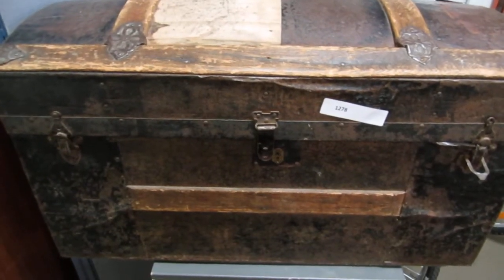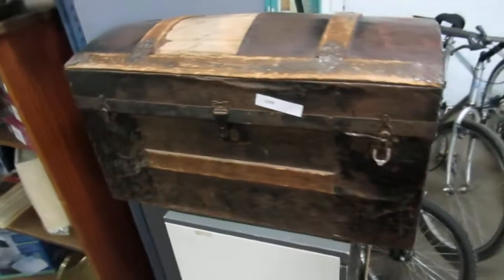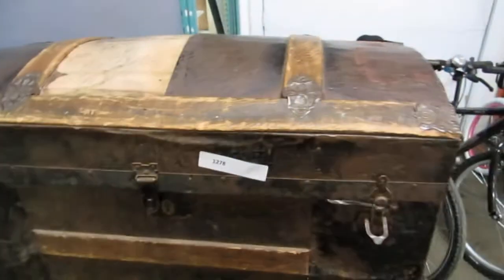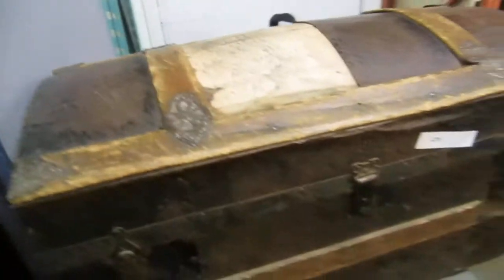Here we are for the May 8th Mystery Trunk. This is our mystery trunk — always has something good in it. Last week was a case with a whole bunch of knickknacks, silver, some really cool stuff. This week we're back down to one item in here, and let's see what it's going to be.